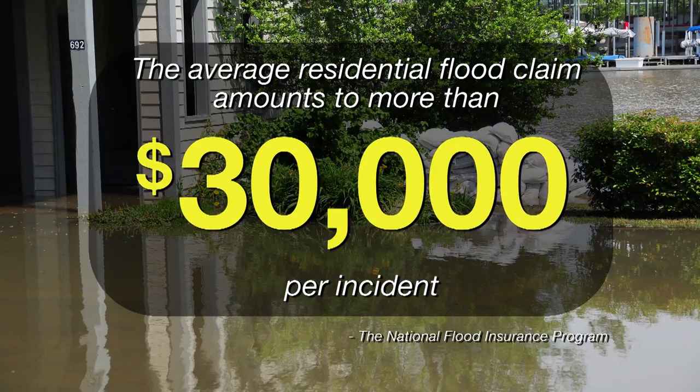Well, oftentimes homeowners insurance doesn't cover you for flood damage. And according to the National Flood Insurance Program, a single incident can cost upwards of $30,000 on average. That's a big hit to take, especially if you're not covered.